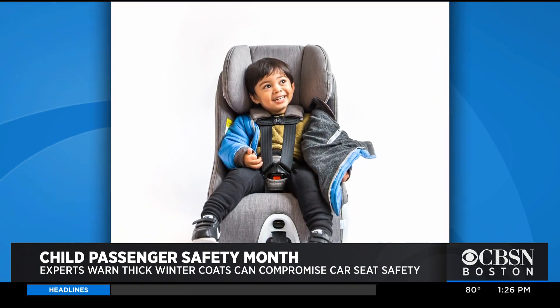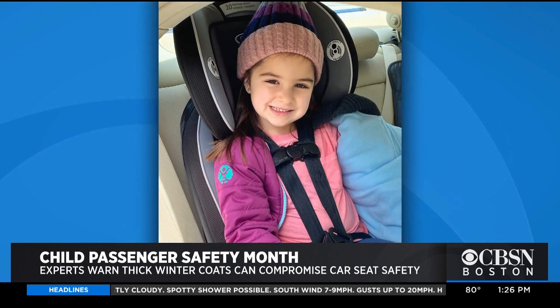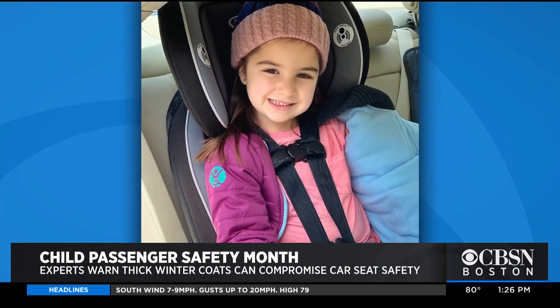So Dahlia Rizik designed a new coat which allows a child to be buckled in safely, and I talked to her about how it works.